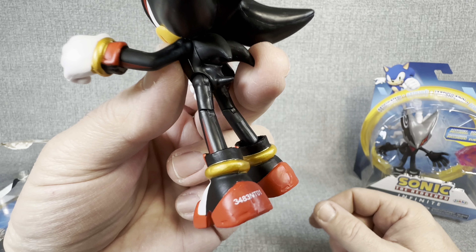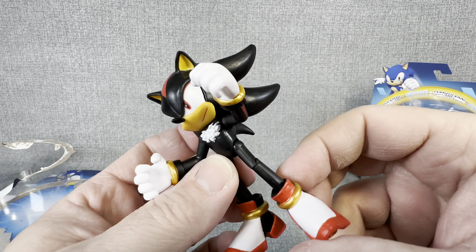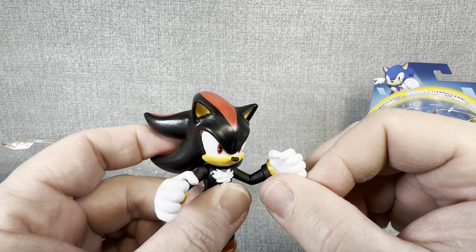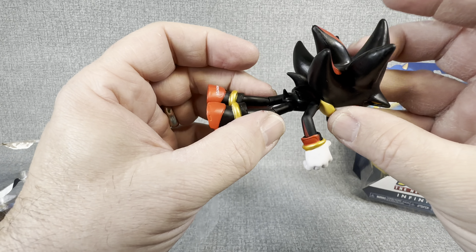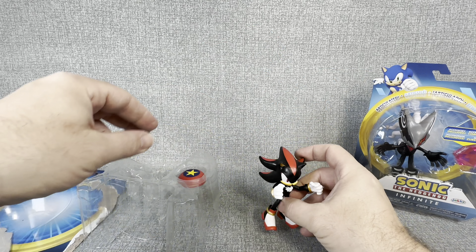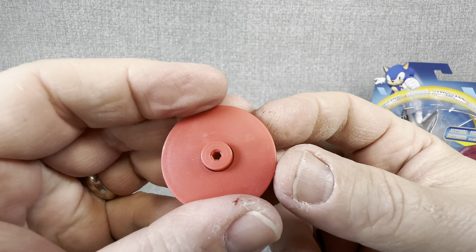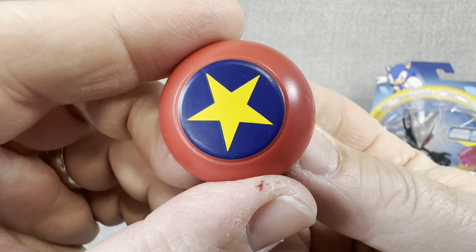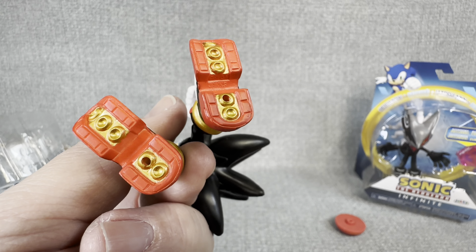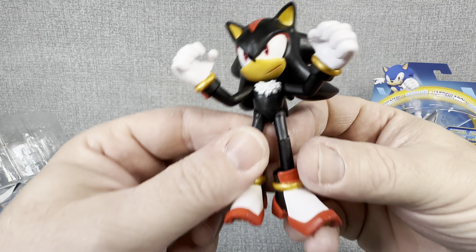Sonic figures always have pretty small, thin legs, so you kind of have to be a little careful with how you present them. As you can see, there is articulation in the hip, the knee, the foot, the arm, the hand, the head, and the shoulder. We'll also pop this guy out — look at the bottom of Shadow's shoes. Those are pretty sick, I like them a lot. What a cool figure. This guy, definitely, I see why he's so popular. He is 100% cool.